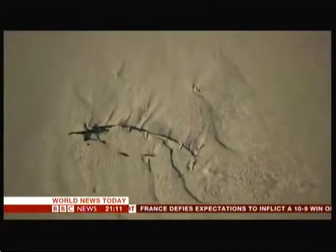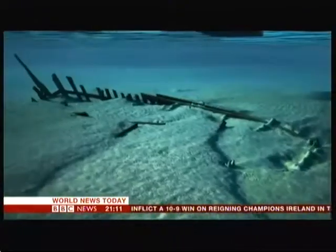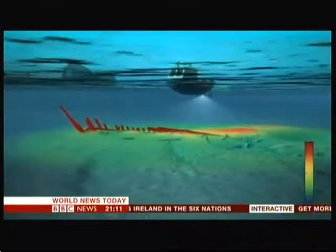A medieval ship has been raised 500 years after resting on a riverbed in the Netherlands. A team of construction workers stumbled upon the vessel when they were preparing to excavate a port in the northern city of Kampen. Anna Holigan reports. Buried deep beneath the sand and silt, a 15th century trading vessel that once sailed the North and Baltic seas.